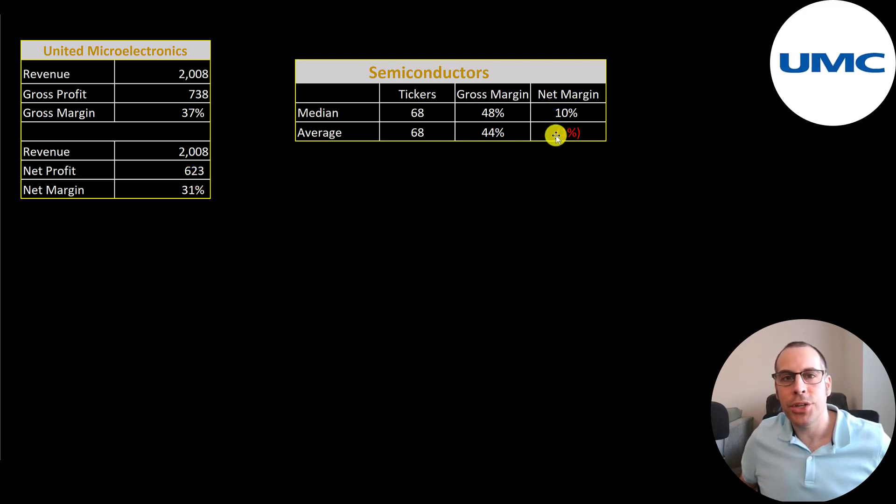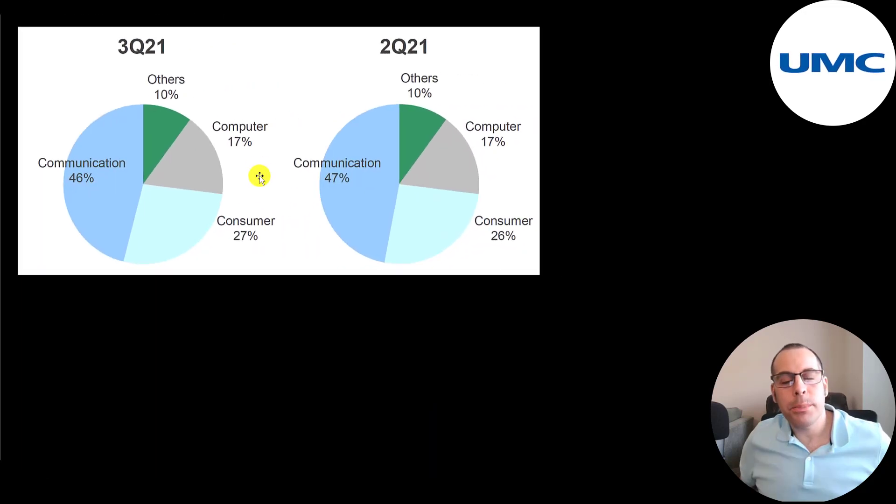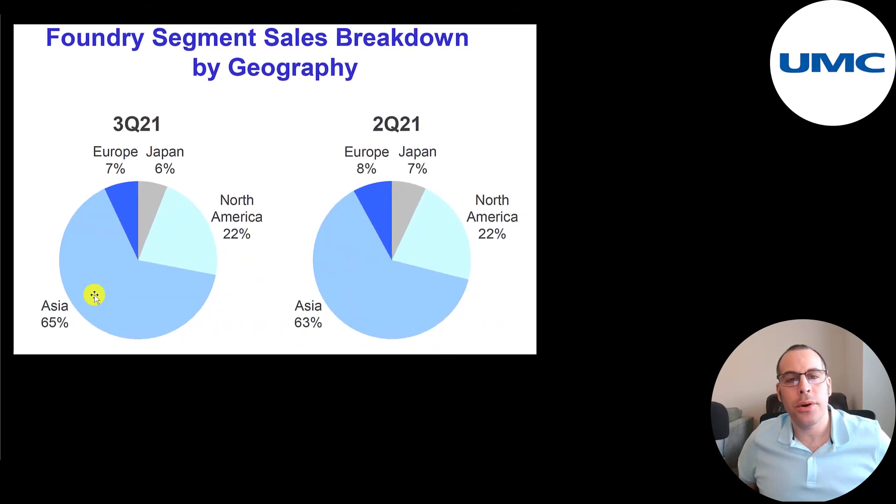Their net profit margins went from 20% to 31%, and that 31% net profit margin crushes their industry — the median is 10% and the average is negative 1%. Here's a breakdown of where their chip sales are: 46% in communication, 27% in consumer, 17% in computer, and 10% in other. Two-thirds of their revenue is from Asia, 22% from North America, 7% from Europe, and 6% from Japan.